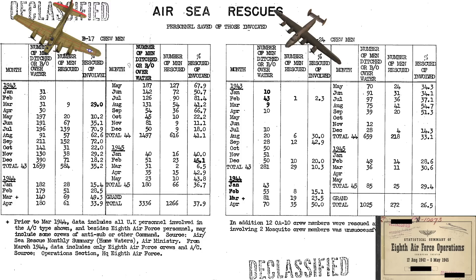The likelihood of surviving a water rescue is 37.9% for the B-17 and 26.5% for the B-24 — B-17 crew members have a 43% higher rescue rate. This is due to the low-slung large wing on the B-17, which provides better water landing characteristics, whereas the B-24's high-wing design does not provide equivalent water ditching qualities.